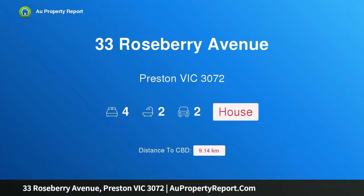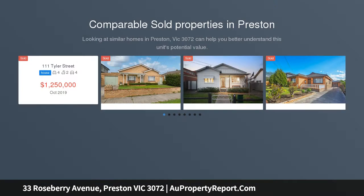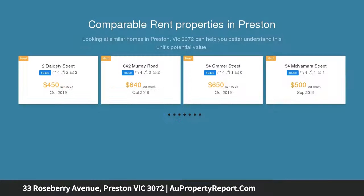I am glad to introduce property 33 Roseberry Avenue, Preston, Victoria 3072. Stunning Californian in prime position — elegant and refined, this impeccably renovated four bedroom, two bathroom Californian bungalow can't help but impress. Supremely spacious, the living, dining, and kitchen is more than a match for modern family living.